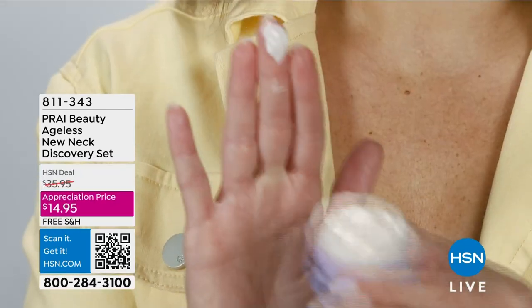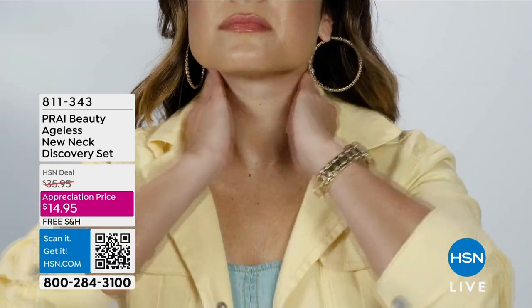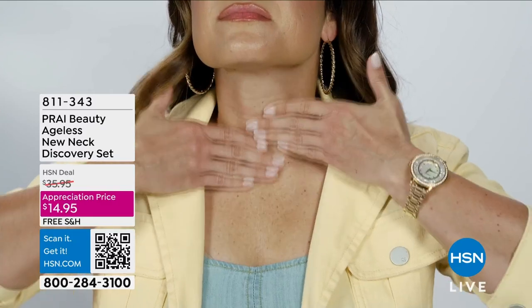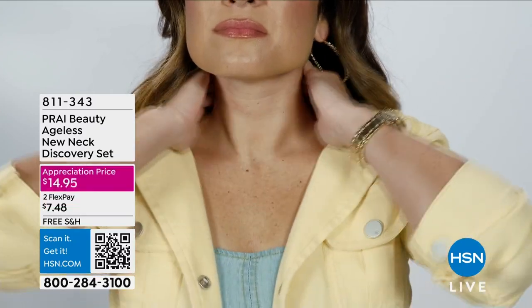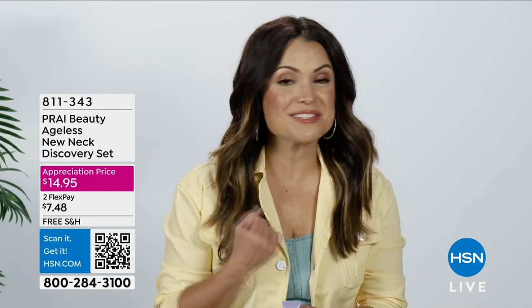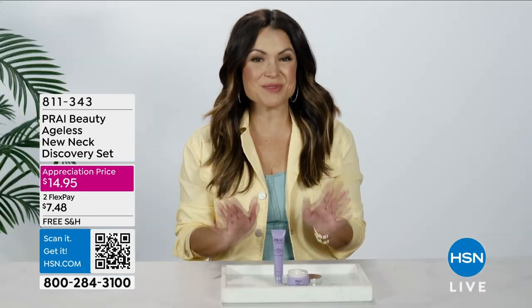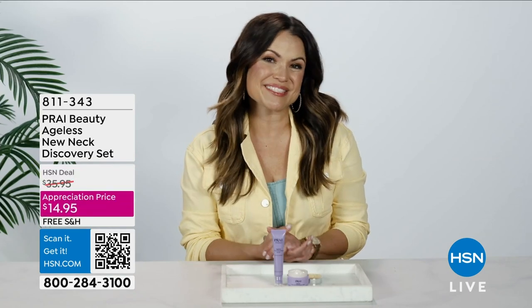A little tip for you guys: use this from the chest all the way up and use upward motions. We want to lift and make the skin look incredible while we use it. Shop yours using the item number on hsn.com and on the HSN app, or scan the QR code on your screen for the fastest way to order.